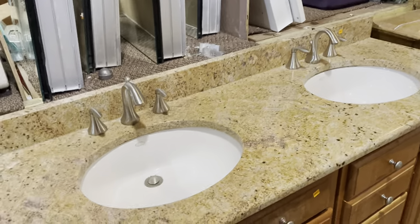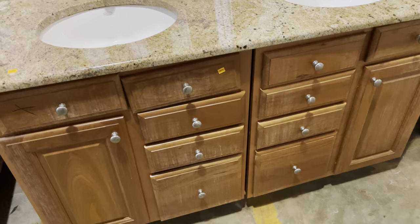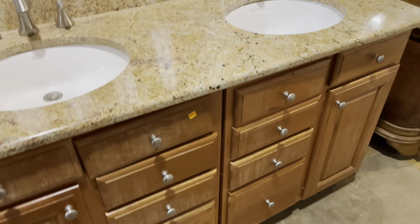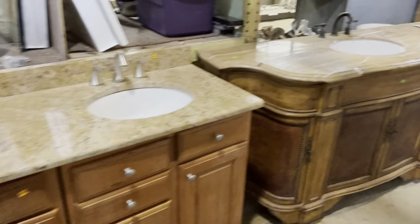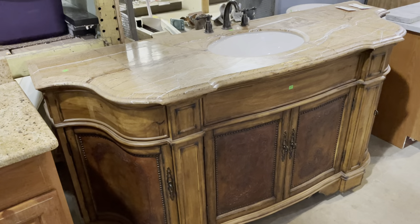We're starting with this double vanity. It's got long rows of drawers and a cabinet — the top ones are what we call false cabinets, but they all open. It has two sinks with a great stone countertop and backsplash, and it's $295. Really a great option for a double vanity.